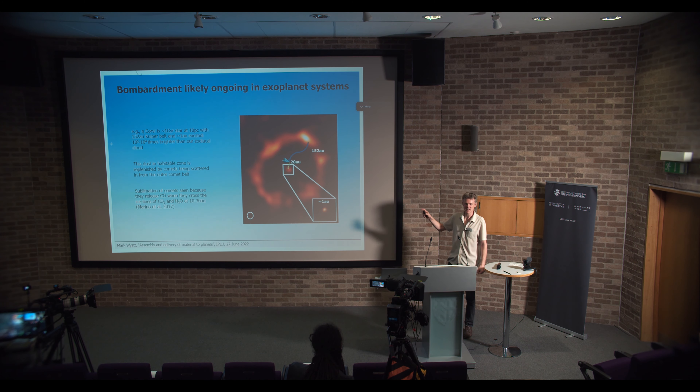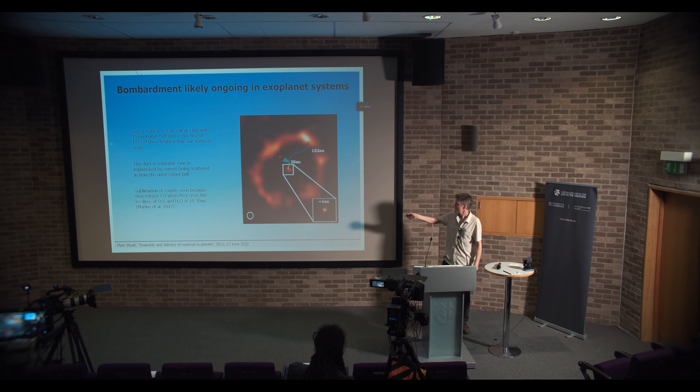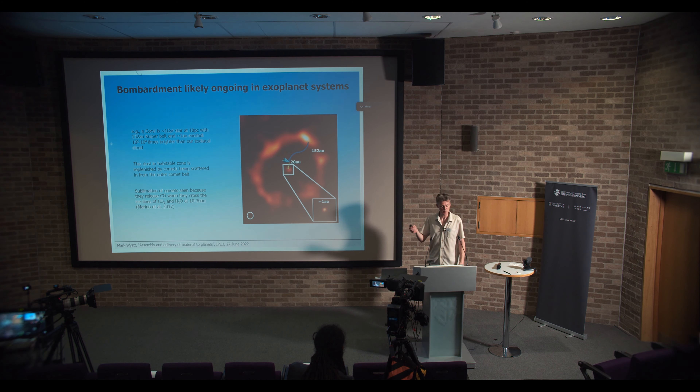Finally, I want to point out my exoplanet perspective: this bombardment is also going on around other stars. This is an example of the star Eta Corvi, which has a Kuiper belt out here. Looking close in to the star, we can also see lots of hot dust in its habitable zone. We think that comets are being scattered inwards, and as they come inwards and cross around 20 AU — where the ice line is and where they start being heated up by the star and releasing their volatiles — we can see carbon monoxide at that point. So if there are any terrestrial planets within this system, they are probably undergoing a very intense bombardment at the moment.